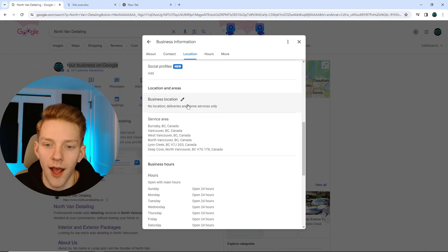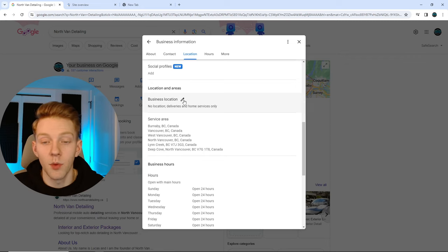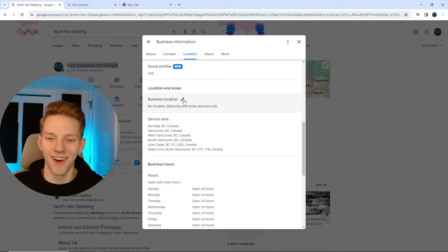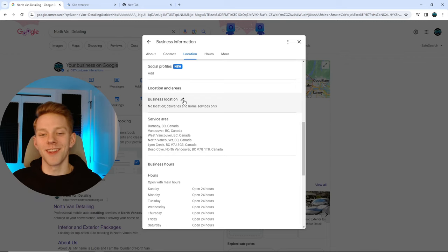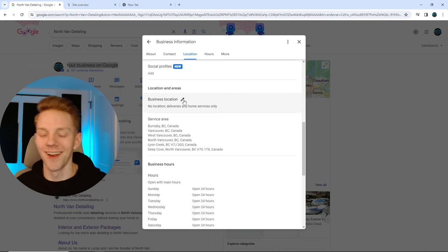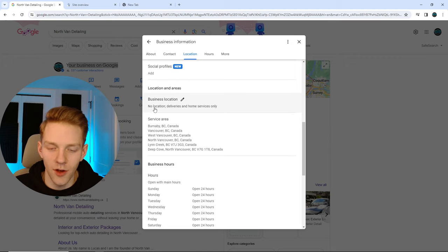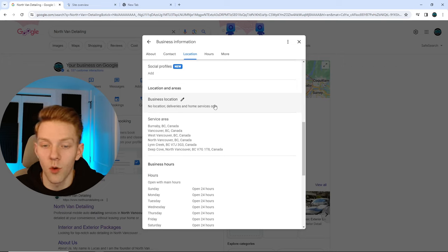Add your phone number and your website. You can also add your Instagram, YouTube, and Facebook if you use those platforms. Business location is another really important thing — it determines the area you show up in.